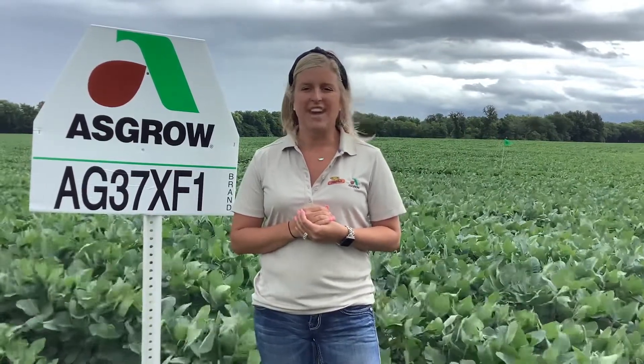37XF1 is best positioned on productive upland and marginal upland acres. It is also a direct replacement for 37X8.